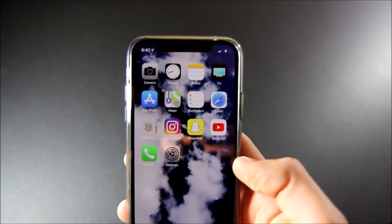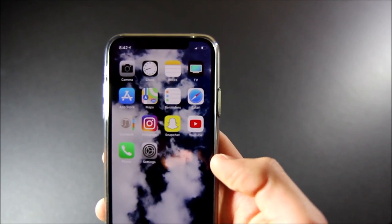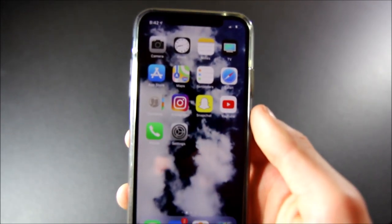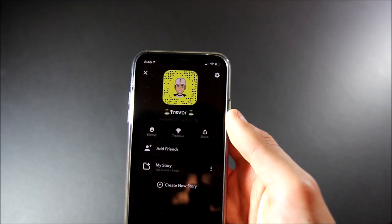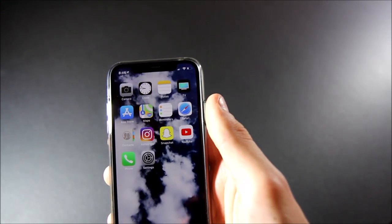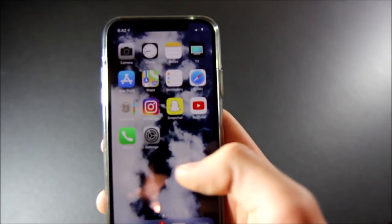Going straight from the top to the bottom, I have camera, clock, notes, TV, App Store, maps, reminders, Safari, contacts, Instagram, Snapchat, and YouTube — three most used apps, of course. If you want to go ahead and follow me on Instagram, my username is right here. Same exact username for Snapchat — go ahead and add me, I love snapping you guys. And then YouTube, you're already watching that. I've also got the phone app and settings.